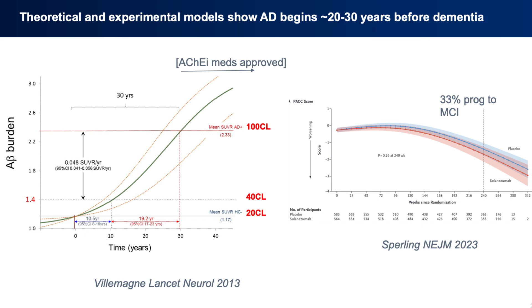You can see data that we published now many years ago, almost 10 years ago. What it shows is the increase in amyloid level that occurs when detected from PET scan through the natural history of the disease. You can see the 100 CL line — CL denotes centeloid — and that's the level of amyloid you typically see in people with clinically diagnosed dementia of Alzheimer's disease.